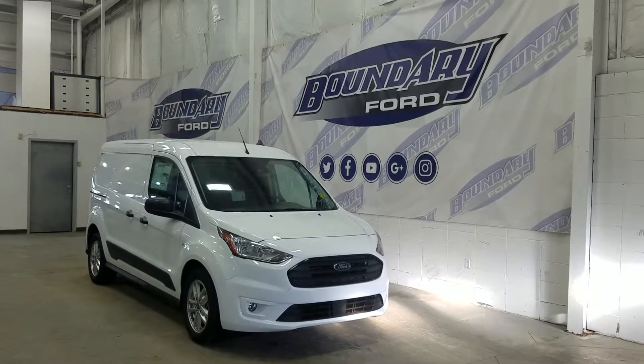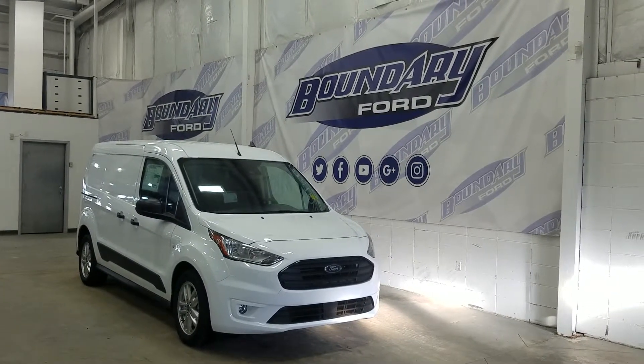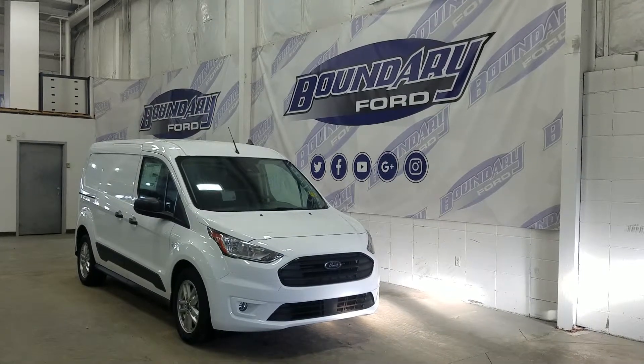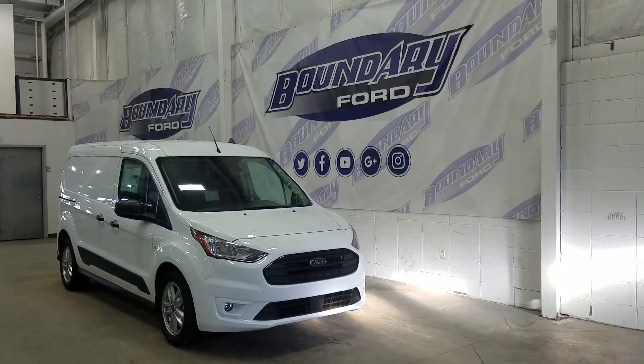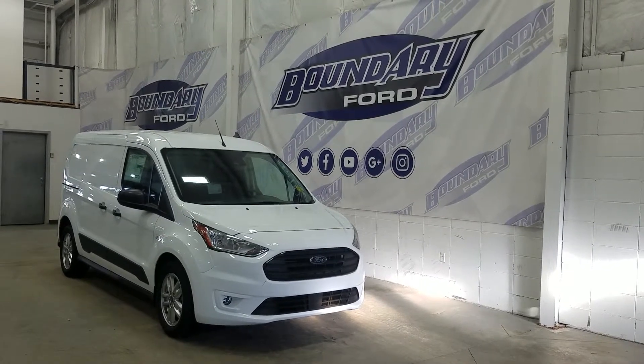Welcome to Boundary Ford, located at 2502 50th Avenue in the Lloydminster border city. Today we're checking out this beautiful brand new 2019 Ford Transit Connect XLT cargo van.